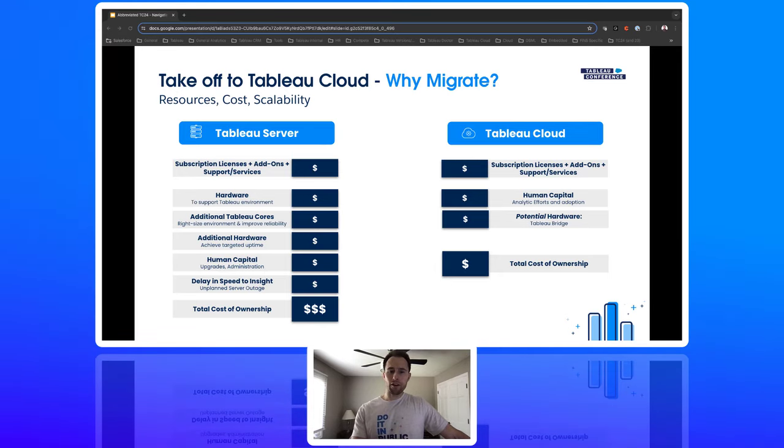You don't have to worry about all this stuff. Let us worry about it, and you can just worry about licensing, adoption, and excellence.